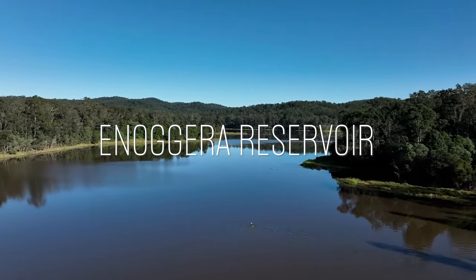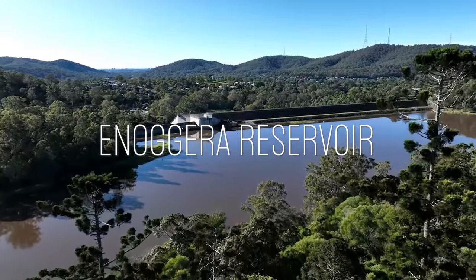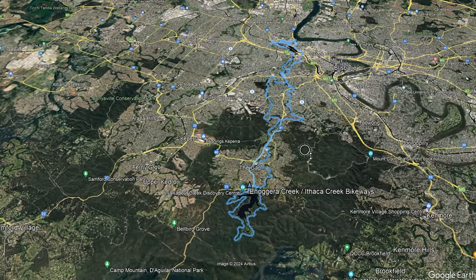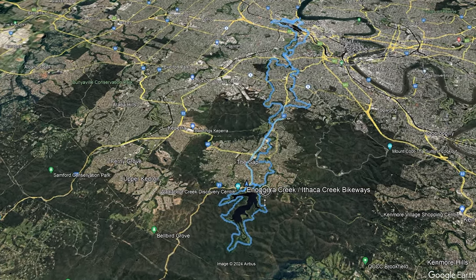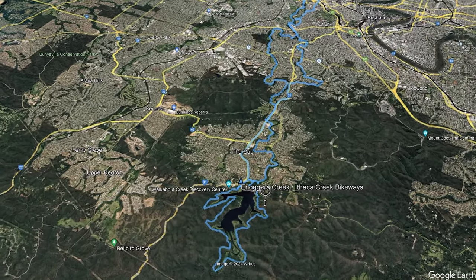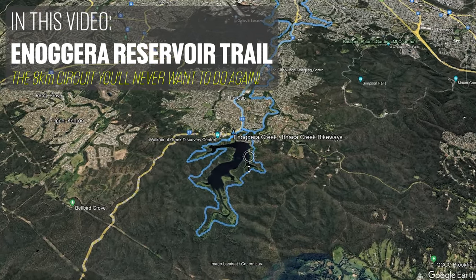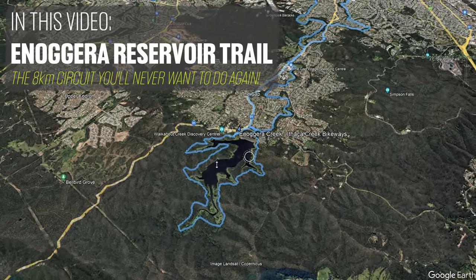Hey folks, thanks again for joining me on another biking adventure. Just to bring you up to speed, this is the third and final video of a circuit that I rode on my mountain bike. I rode the Enogura Creek Bikeway all the way from Enogura Reservoir out to Brisbane River, which is its outlet, and then returned via the Ithaca Creek Bikeway back to my start point. I finished off the ride by doing a circuit around the oldest reservoir in Brisbane — the Enogura Dam. I'm going to show you what the trail actually looks like to ride around.